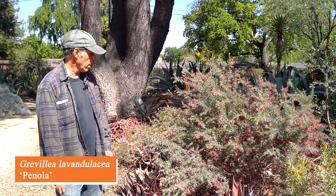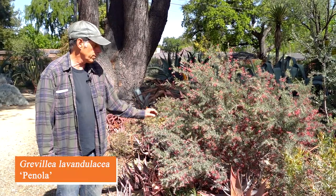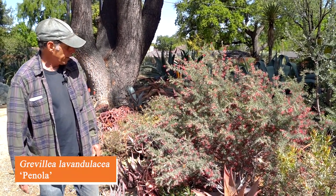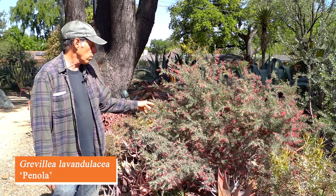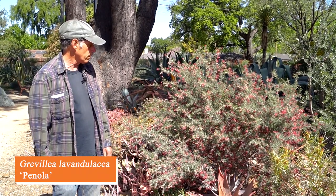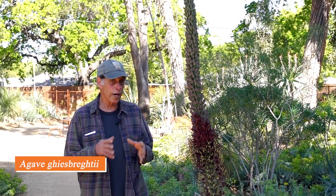This is a very different-looking Grevillea — Grevillea lavandulacea, cultivar 'Pinola.' Its flowers are little pink-and-white curlicues. It has been in cultivation for a lot longer and is a wonderful shrub for a dry garden, with lots and lots of flowers scattered throughout the bush.